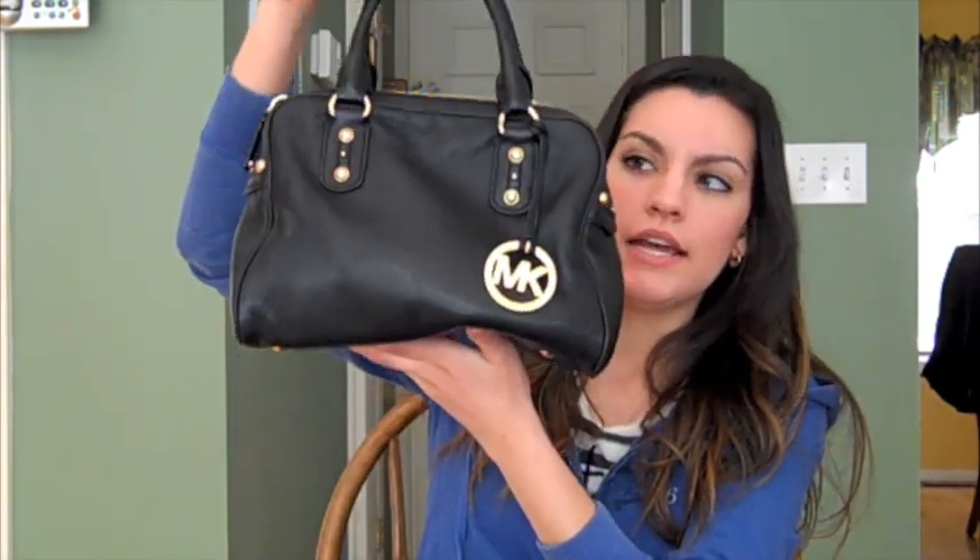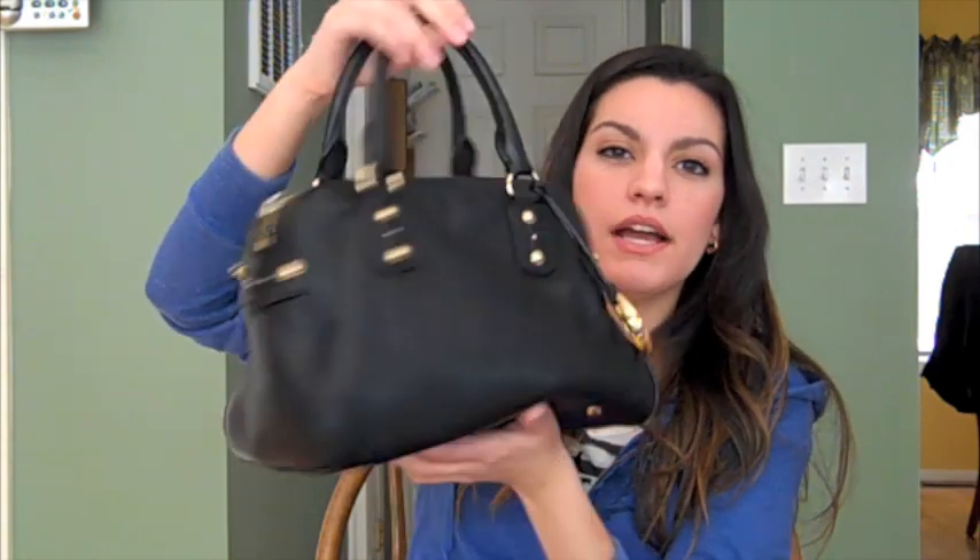Hi guys, this is going to be an updated what's in my bag video, and I hope you guys enjoy it. So this is the bag that I have now, and it's Michael Kors, and it's exactly what I wanted. I had in my last video that sort of shoulder bag, it was pretty big, and I got so tired of carrying that around. So I wanted something that's a lot smaller and a lot more simple. So I'm going to do what's in this bag now.